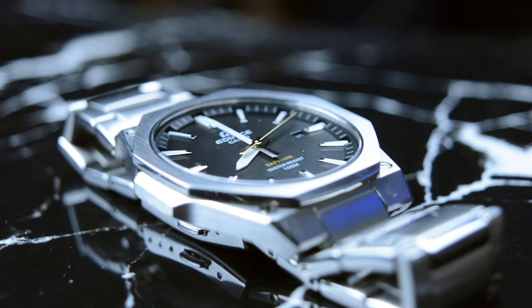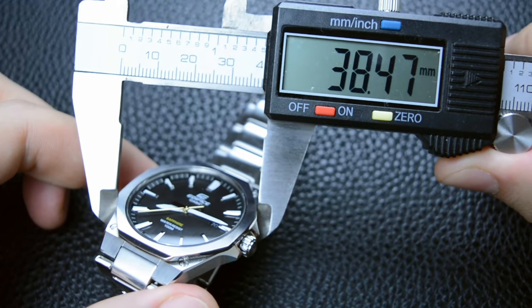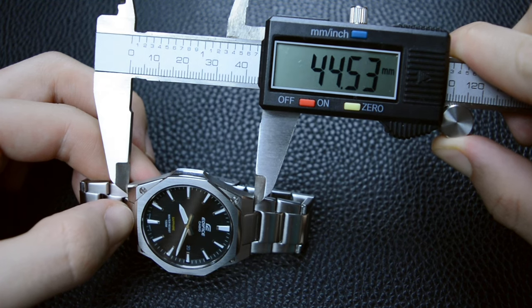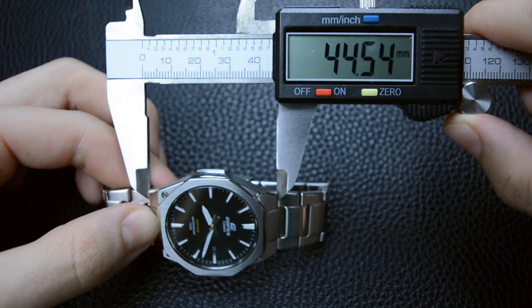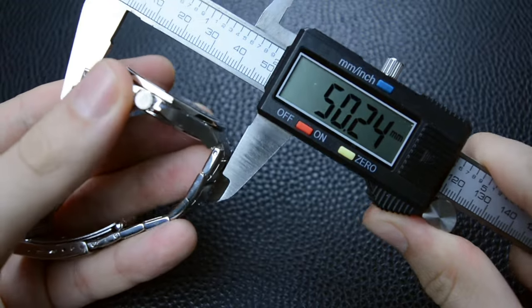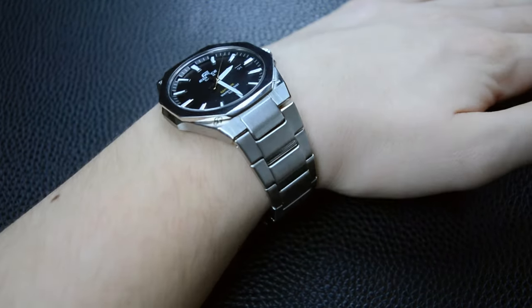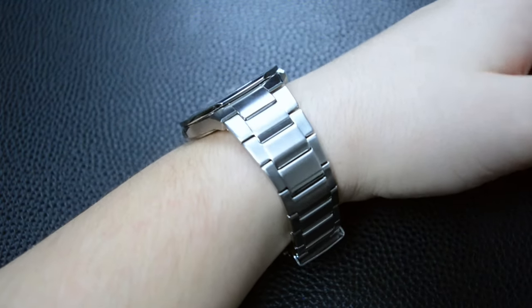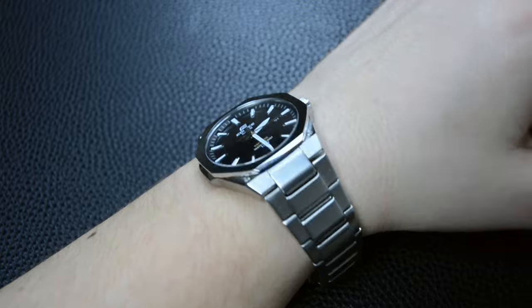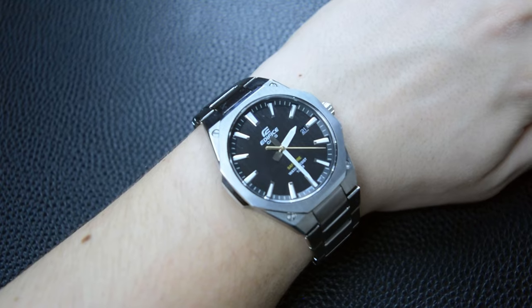Today's EFR-S108 has a compact case size of 38mm, which might suggest a smaller presence on the wrist. However, the watch surprises with its lug-to-lug length of 44.5mm, excluding the end links that add an extra 5.5mm. These elongated lug-to-lug dimensions contribute to the watch wearing larger than its nominal size, leaning more towards the feel of a 40mm timepiece. The integration of the bracelet seamlessly connects the case and further enhances the perceived size on the wrist.